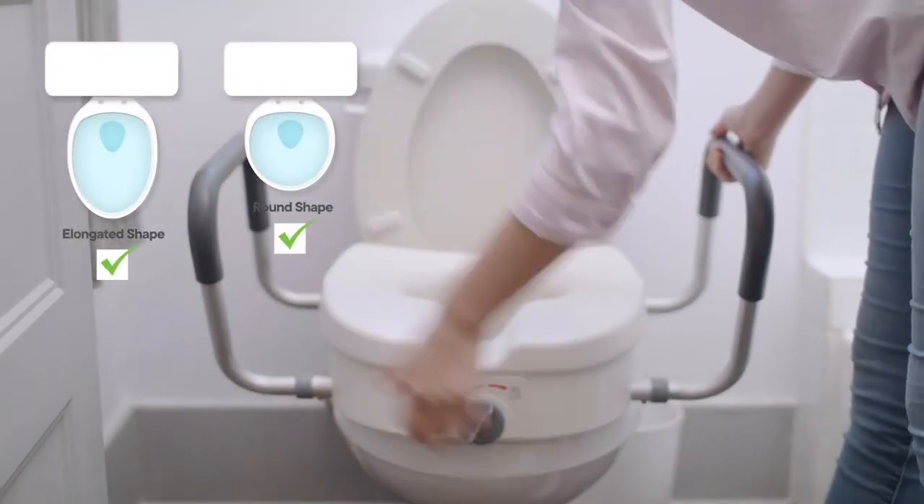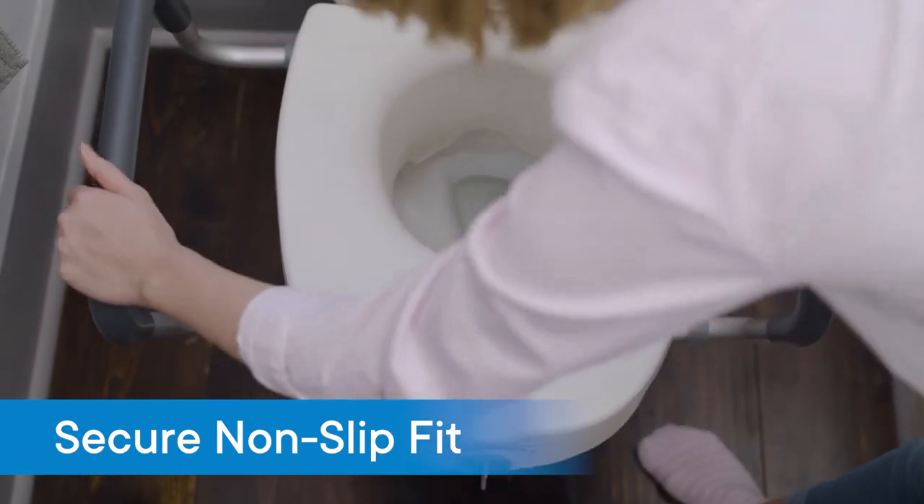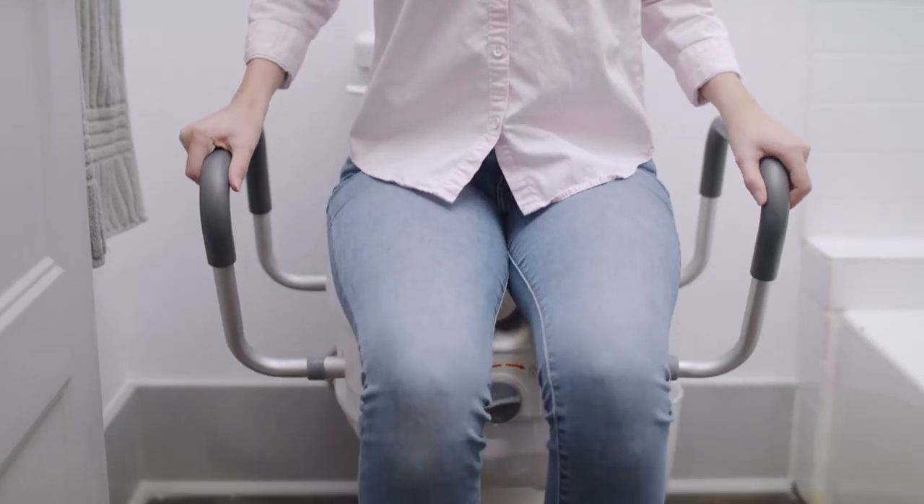This riser fits both elongated and rounded toilet bowls and is completely adjustable for a secure non-slip fit. Padded armrests on both sides provide a safe and secure grip when sitting or standing.